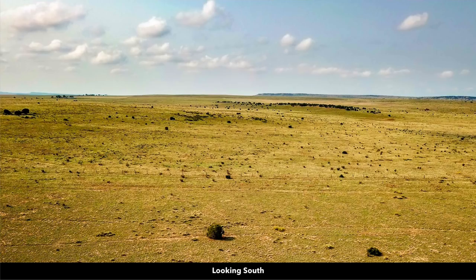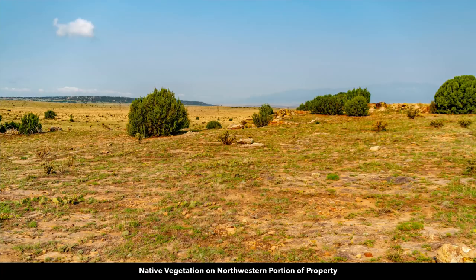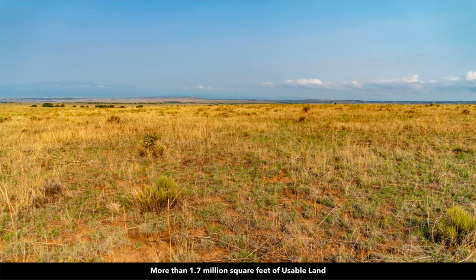Here are some more photos of the property itself. You can see some of the rock formations and the trees. To put it into perspective, there are some statistics from new homes that were sold a few years ago. The average lot size in the United States for a new home sold in 2013 was about 15,000 square feet. 40 acres is more than 1.7 million square feet of land, and the way this property is situated, it's all usable land.